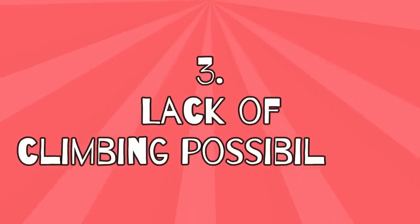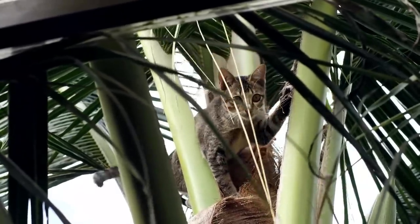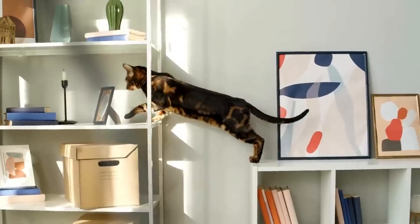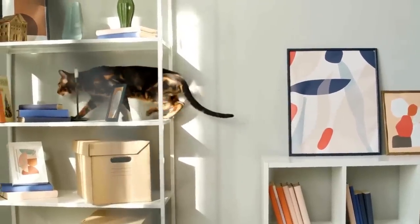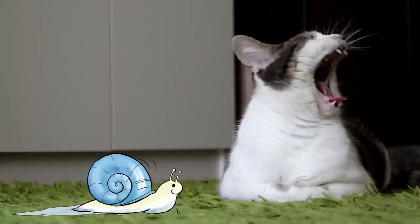3. Lack of climbing possibilities. An outdoor cat can choose every day which tree to climb. But it's a different story for indoor cats, because they're forced to take what's offered to them. Many cat owners don't think about furnishing their home in the most cat-friendly way possible, so their furry friends soon get bored.